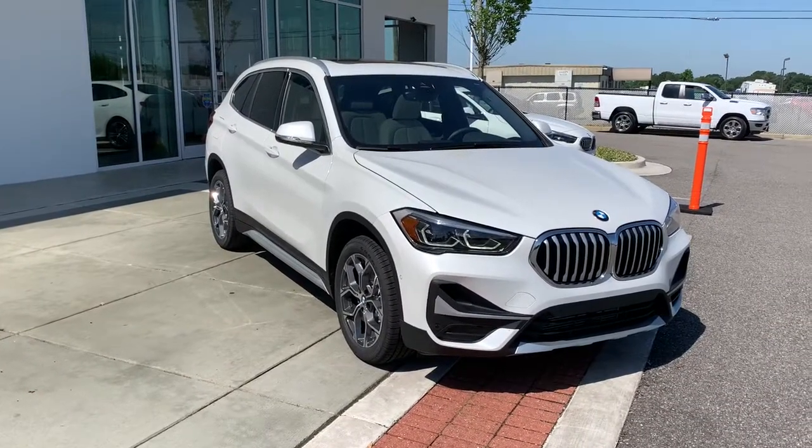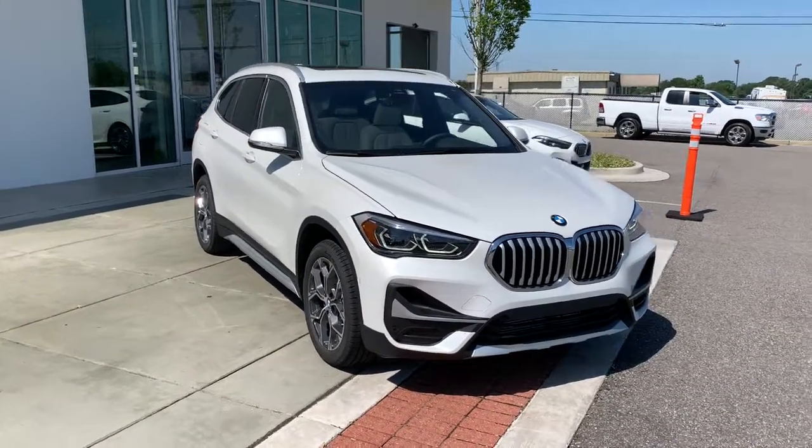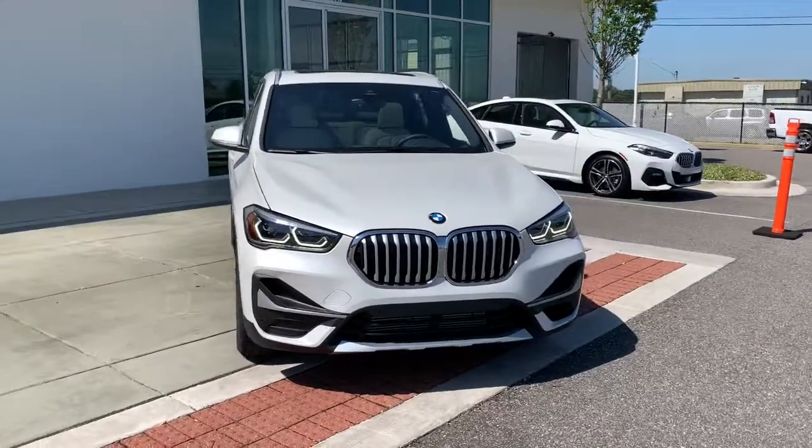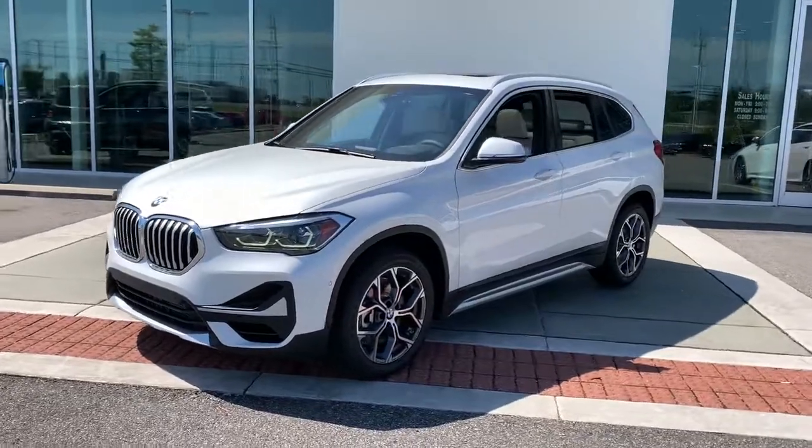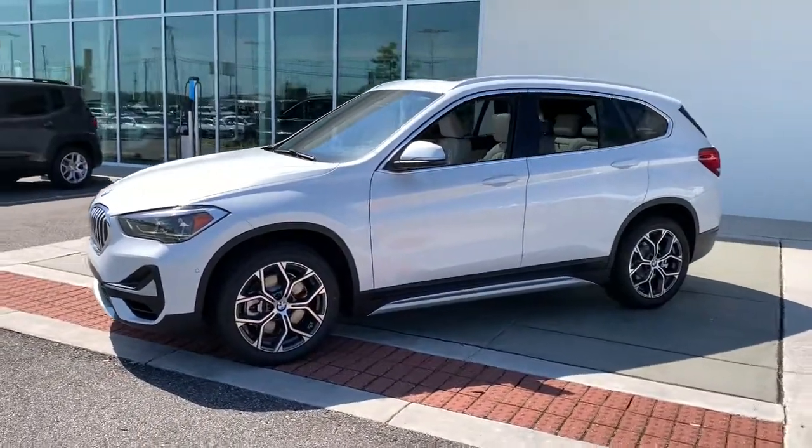Can you see yourself in the 2021 BMW X1? Accelerate to new adventures in the X1, the sports activity vehicle that blends legendary motorsport performance and handling with the can-do of an SUV.